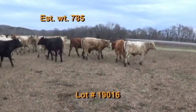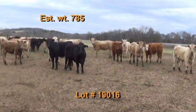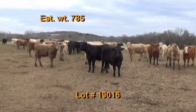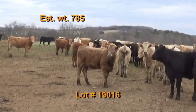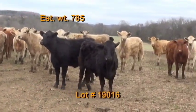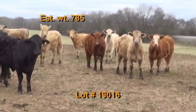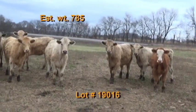Lot number 16 is the Dennis Whitzel consignment, Cornersville, Tennessee — 43 steers estimated to weigh 785 pounds. Grade 90% number ones. There are 29 Charolais crosses and 14 black and black baldies on the tape. The steers and heifers will be running together, but an excellent group of home raised cattle out of good Angus and Charolais bulls, weaned back in September.